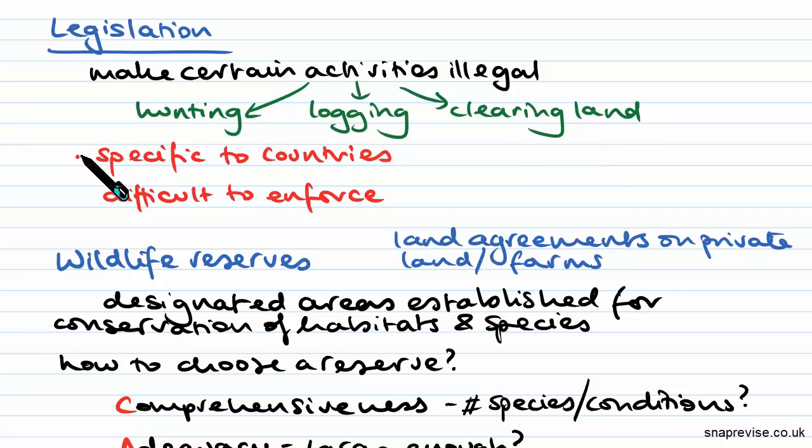Unfortunately, as legislation is specific to countries, it can be quite difficult occasionally to persuade some countries that the legislation is necessary. This also means that it may become difficult to enforce this legislation, especially if the government is not in favour of it.